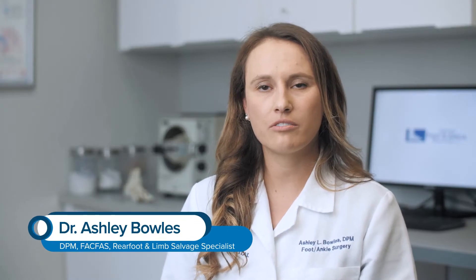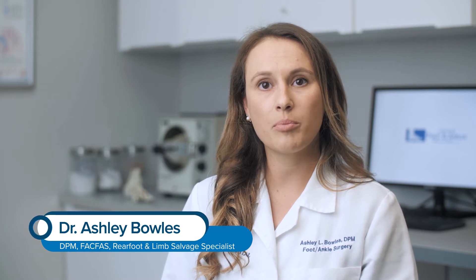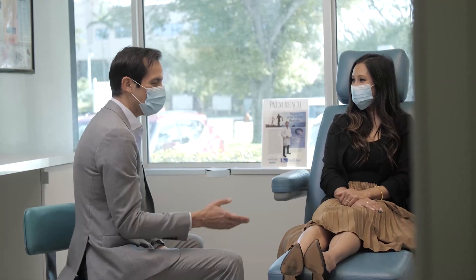Diabetic patients are at high risk of developing foot wounds due to neuropathy and other complications like blood flow disorders. Patients often come in with a wound seeking an alternative to amputating their leg.